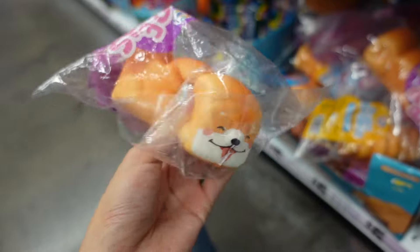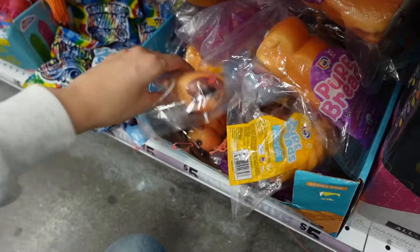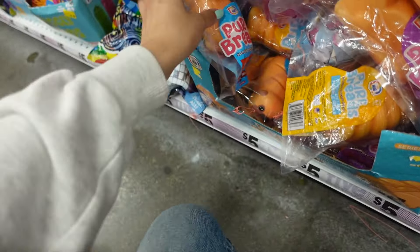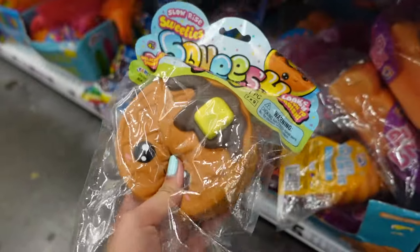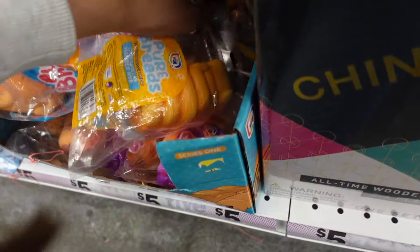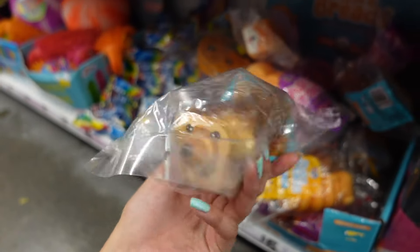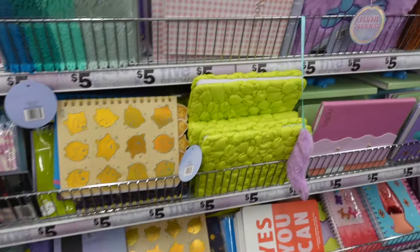This one looks quite slow rising. And this one looks like a baguette — it is! It's a pug baguette. I've never seen these before — have you guys? We also have classic squeeze shrimp squishies and this waffle one. All of these look so fun.